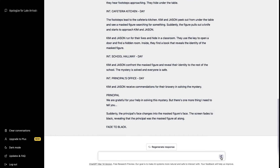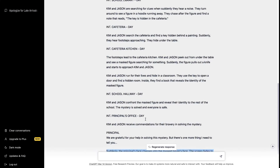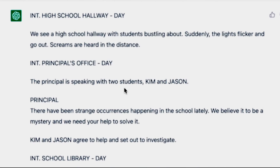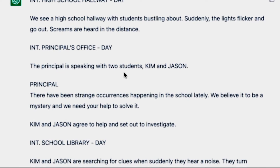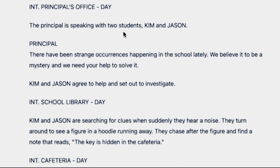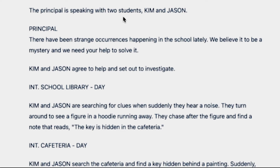The script is actually formatted quite well — it has headings and scene directions. It starts with INT. — high school hallway, daytime. We see students bustling around, the lights flicker and go out, screams are heard. Then we move to the principal's office where he speaks with Kim and Jason. But wait — that's not really a script. What do Kim and Jason say? I need more dialogue. Let's go back to ChatGPT and add 'including all dialogue' to the prompt.